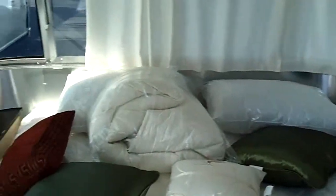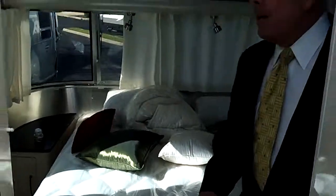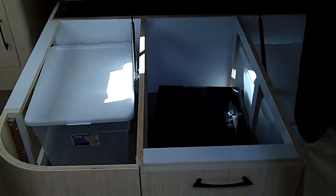One of the great features of these is the walk-around queen. This gives you the opportunity to have your bedding made without having to worry about getting behind the bed. There's wonderful storage capabilities in this unit, and also thermostatic controls so that you can monitor the entire trailer from here.